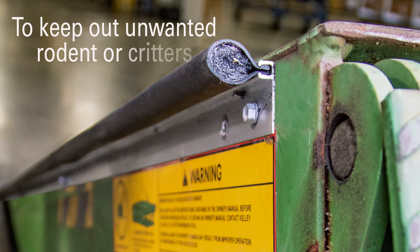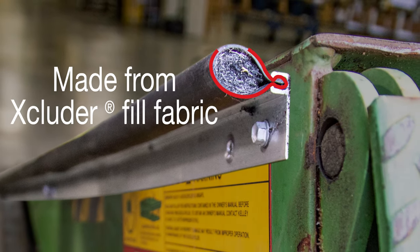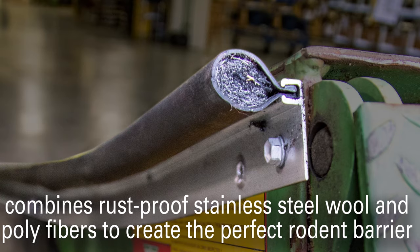For facilities where it's crucial to keep out any unwanted rodents or critters, there's our excluder rodent block. This unique sealing option contains patented excluder fabric that combines rust-proof stainless steel wool and poly fibers to create an unmatched barrier.